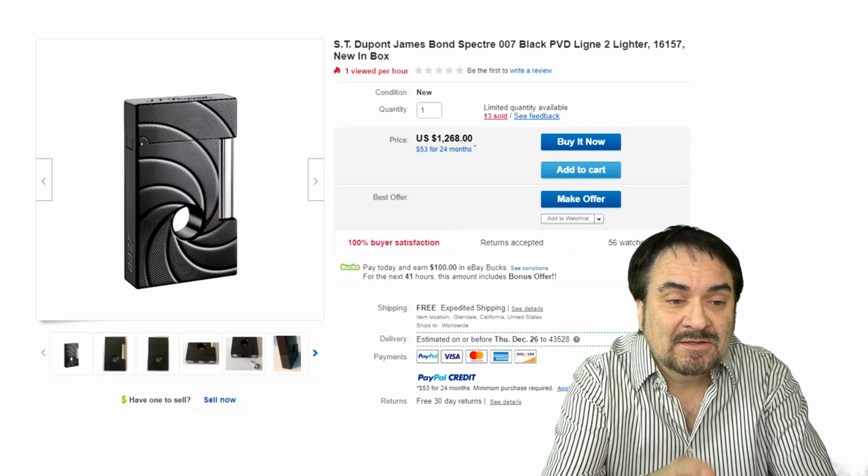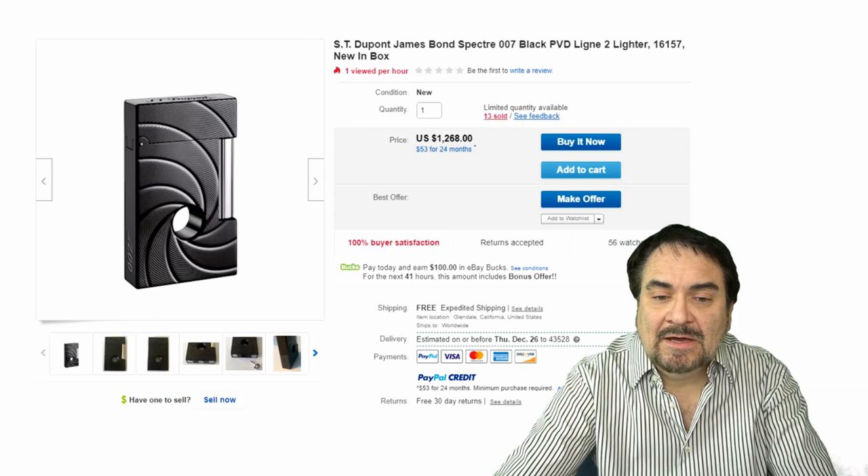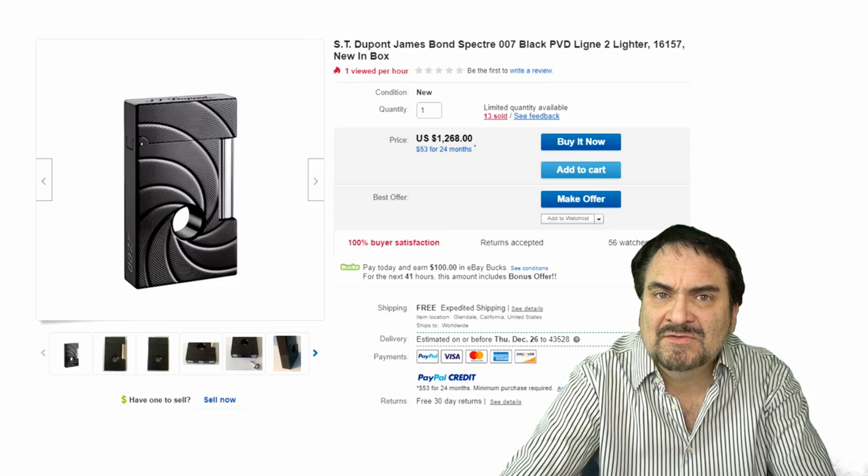The next one here is an S.T. DuPont lighter. This is an excellent example of one of these. They make quite a few — there are gold versions as well with 007 stamped into them. This is from Spectre. Decent collectible item — $1,268, and they sold 13 of these lighters. Just a nice example here.